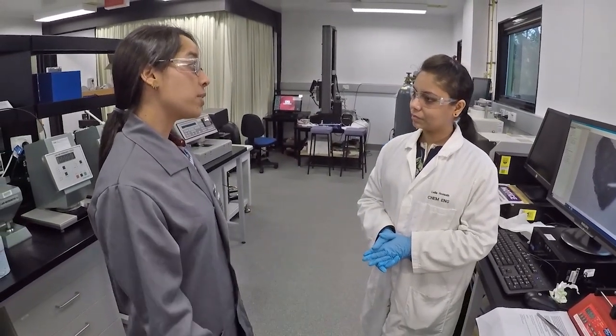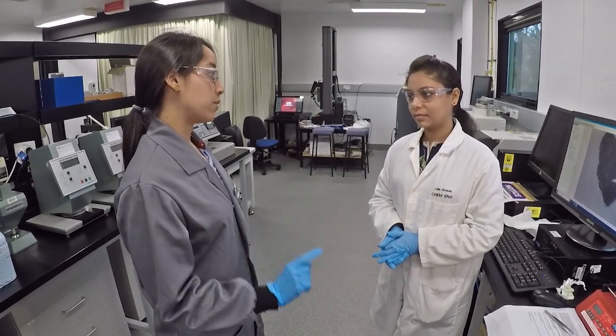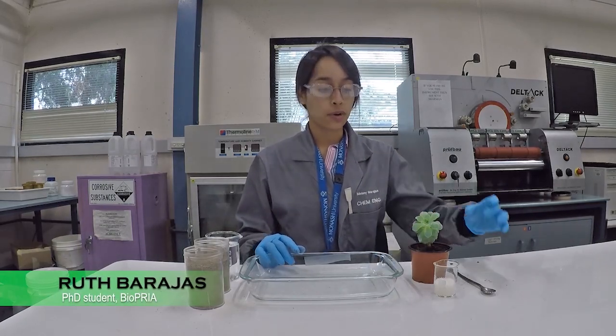Laila, did you know that we can also use nanocellulose to increase crop production in agriculture? Really? That's a great idea. Yes, I'll show you. Superabsorbent hydrogels in granular form can be mixed with the soil.